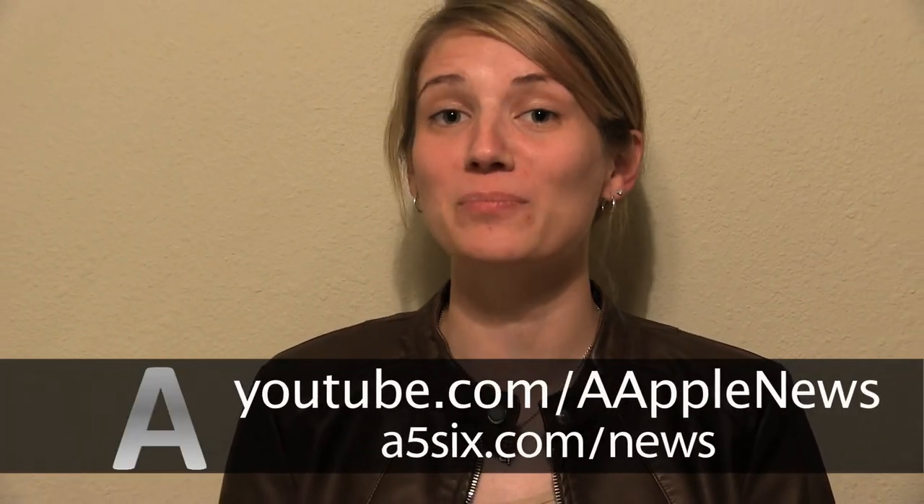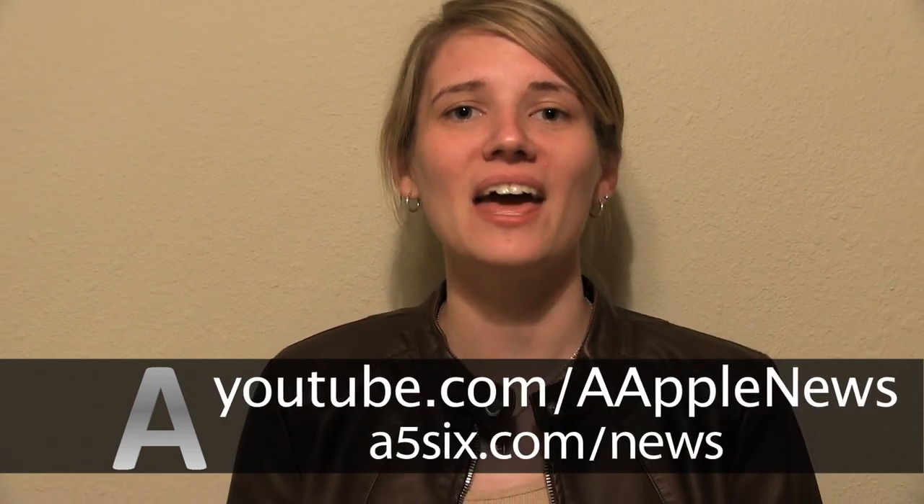For more information, check out our channel at youtube.com/aapplenews, or visit our website at a56.com/news. From Tyler, Texas, I'm Christian Moyse.